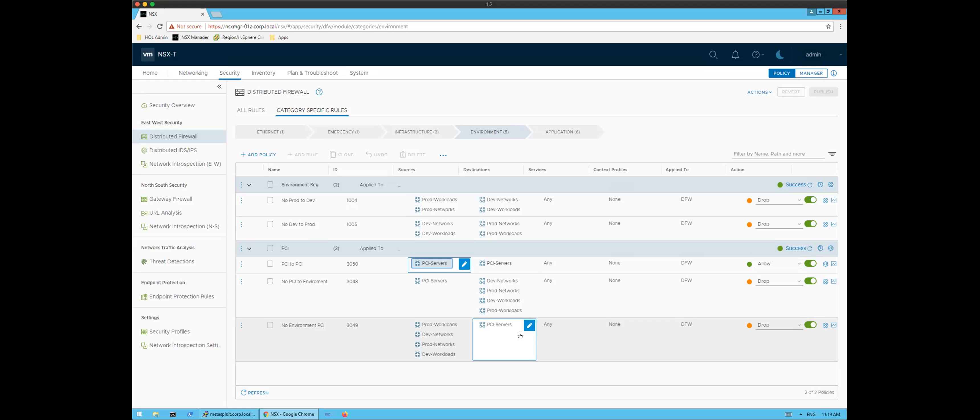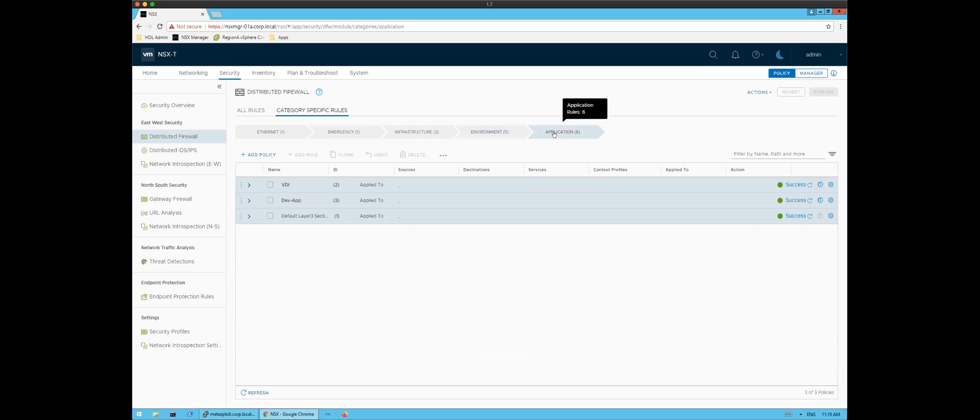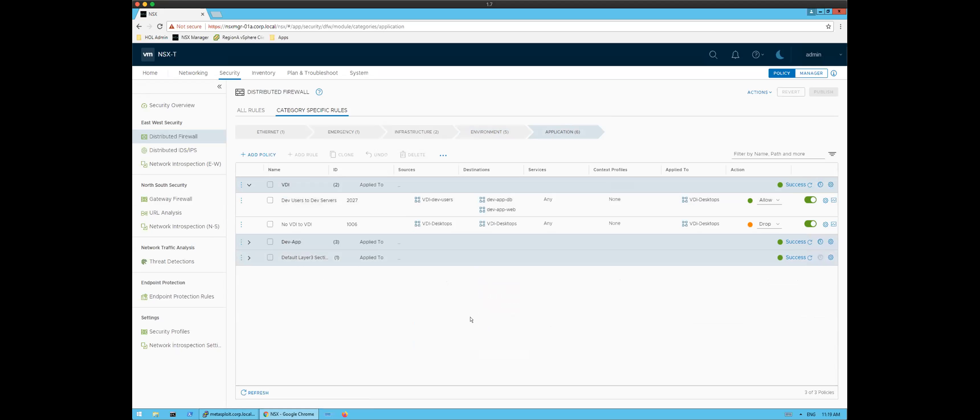Now we can turn our attention to more granular policy for tighter controls around applications. One example that's become more common in the past seven or eight months is more people working remotely. We can create a policy for remote workers using virtual desktops that says our virtual desktops cannot talk to another virtual desktop.